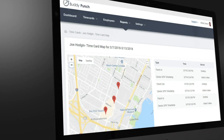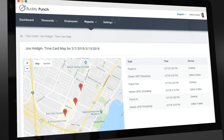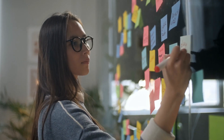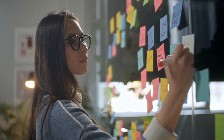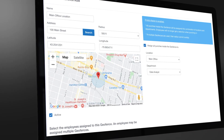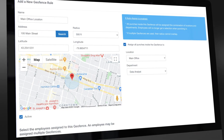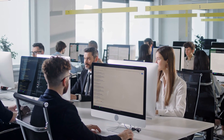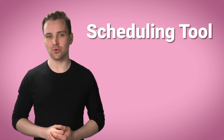Number one is Buddy Punch. Buddy Punch's GPS tracking, geofencing, and employee scheduling makes it easy to leave manual and inefficient scheduling methods behind. You can get the GPS coordinates when some or all employees punch in or out, as well as restrict the location for punching.